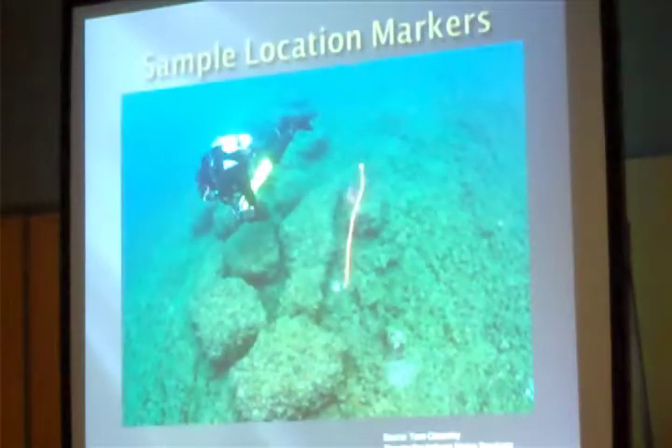We're now moving into a phase where we're doing a lot more scuba work, putting divers actually on the bottom, collecting samples, and hopefully collecting artifacts.